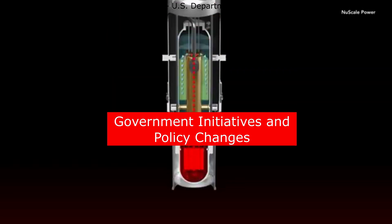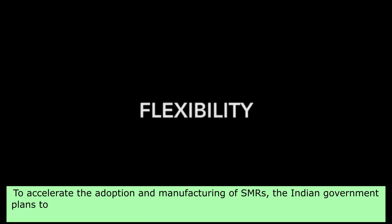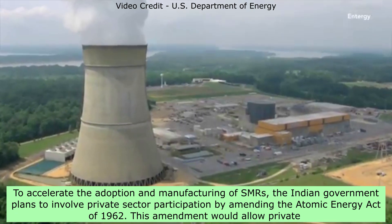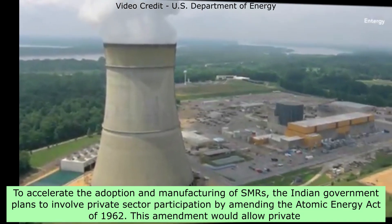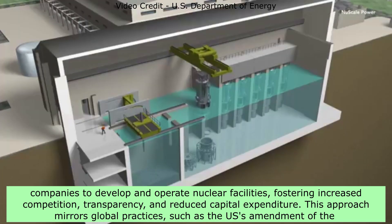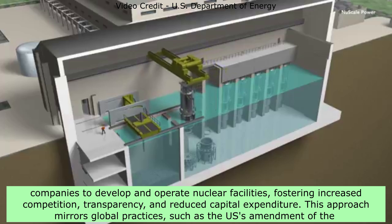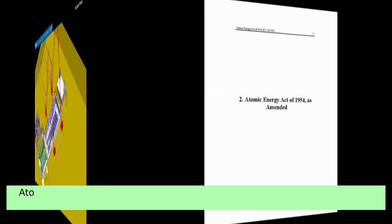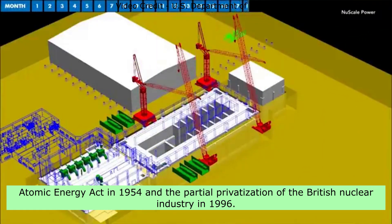Government Initiatives and Policy Changes — Private Sector Participation: To accelerate the adoption and manufacturing of SMRs, the Indian government plans to involve private sector participation by amending the Atomic Energy Act of 1962. This amendment would allow private companies to develop and operate nuclear facilities, fostering increased competition, transparency, and reduced capital expenditure. This approach mirrors global practices, such as the U.S.'s amendment of the Atomic Energy Act in 1954 and the partial privatization of the British nuclear industry in 1996.